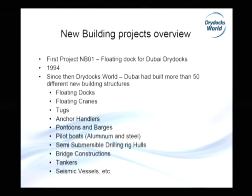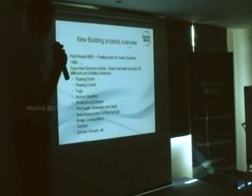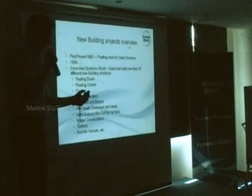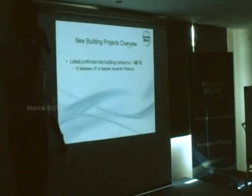We have built floating docks, floating cranes, tanks, anchor handlers, a lot of barges and pontoons, aluminum pilot boats, mooring launches, bridge constructions, tankers, and recently seismic vessels. The latest confirmed new building contract is NB72, and after that we also got four more barges, so we are on NB76 at the moment. You can see that there is 14 years of experience in new building.